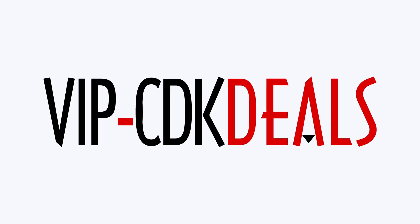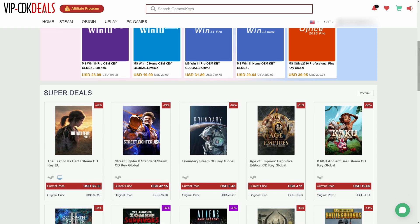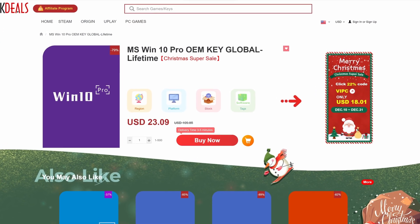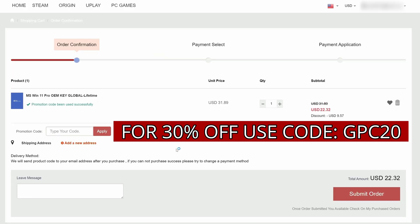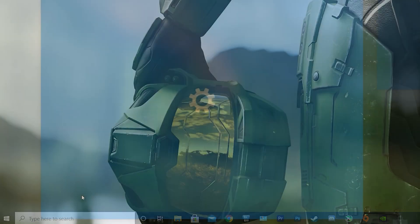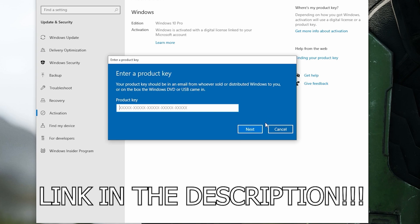This video is brought to you by VIPCDKDeals.com. CDKDeals is a website dedicated to getting you the best prices on games and software, and right now you can get a Windows 10 Pro OEM key for an insanely low price. Just find the best price and apply my special discount code GPC20 for an additional 30% off. You can check out securely with PayPal, and once the payment is cleared, you should get access to the code in your account as well as in your email. To activate the new copy of Windows 10, just search Activate under Windows and type in your key. Click the link in the description below to learn more.